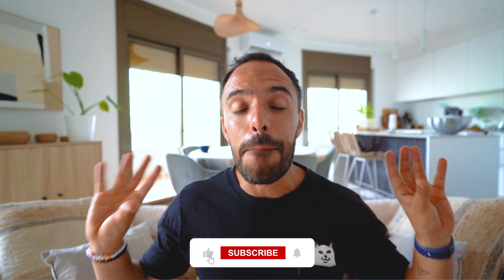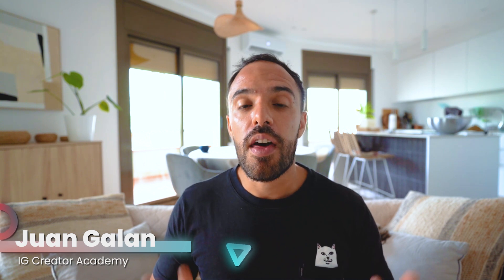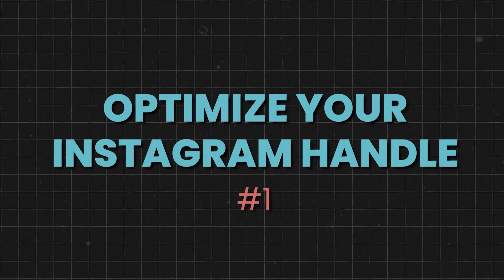But before getting started, make sure to hit that subscribe button if you're looking to grow and monetize your personal brand on social media, because I share weekly videos that are going to help you do this. Now let's get started with step number one, which is your Instagram handle.